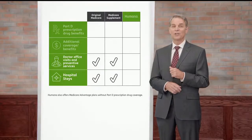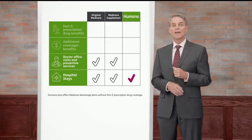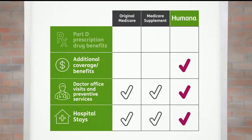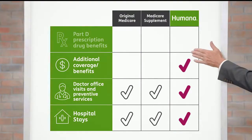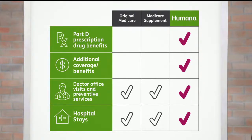Now, let's take a look at Humana's Medicare Advantage plans. With a Humana Medicare plan, hospital stays, doctor office visits, and Original Medicare deductibles are covered. Humana Medicare Advantage plans include prescription drug coverage and coverage when you go to a doctor or specialist.